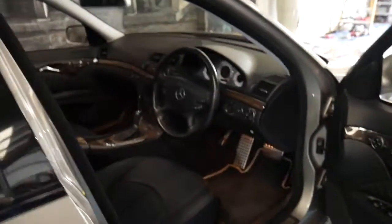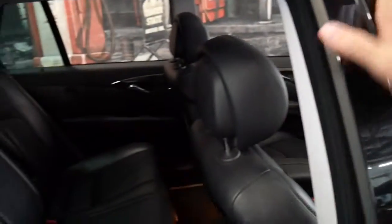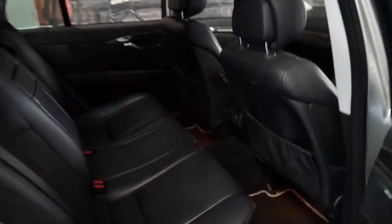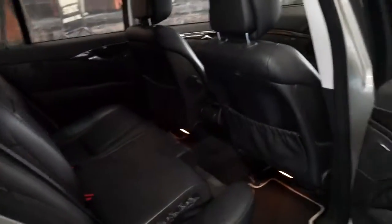It's got memory electric seats. The 350 has a three and a half litre, 200 kilowatt engine with the seven-speed gearbox. It's a seven seater and it's got child booster seats in the back. The back seats fold down so you've got very good utility.